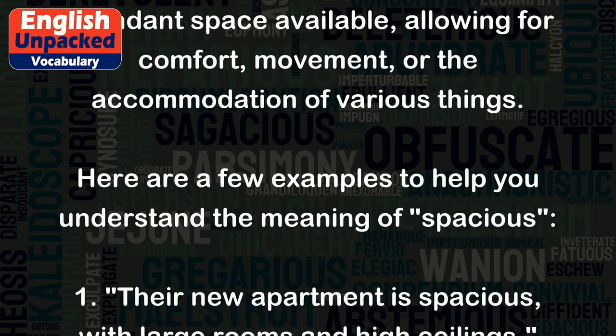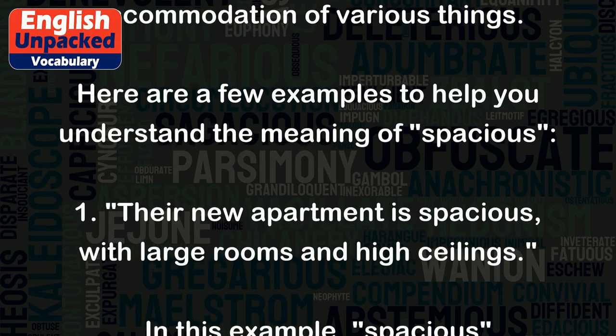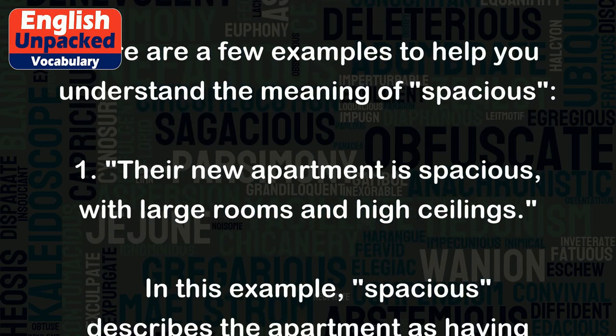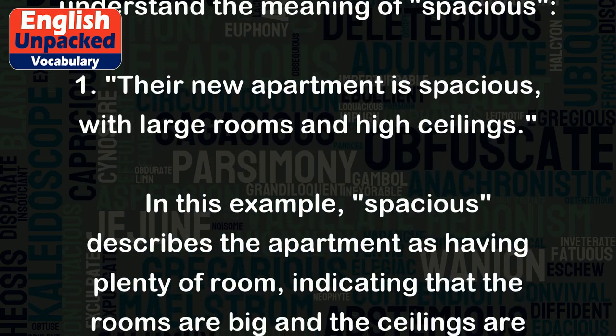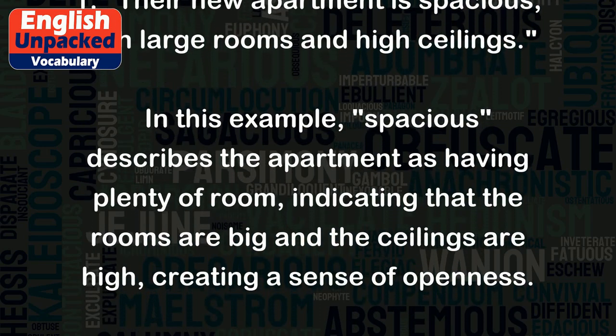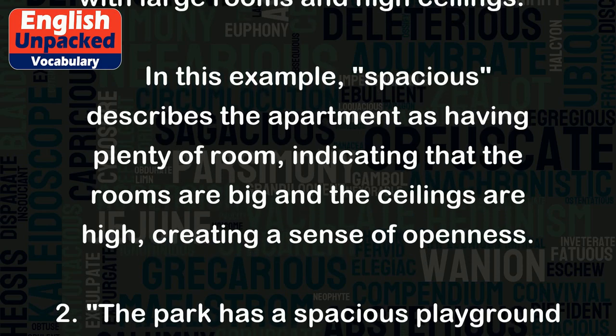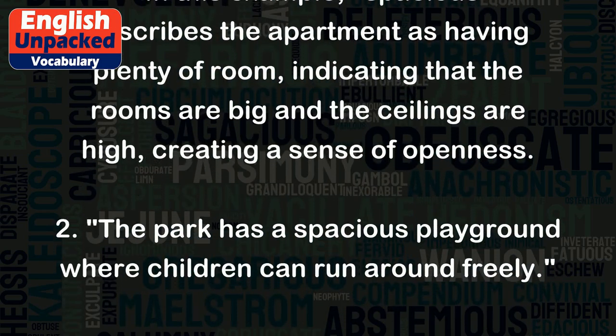Here are a few examples to help you understand the meaning of spacious. One: Their new apartment is spacious, with large rooms and high ceilings. In this example, spacious describes the apartment as having plenty of room, indicating that the rooms are big and the ceilings are high, creating a sense of openness.